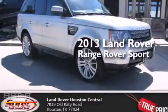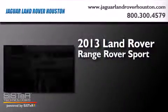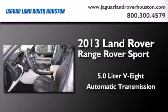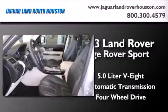This is a 2013 Range Rover Sport. It features a 5.0-liter, eight-cylinder engine, an automatic transmission, and the added safety and control of four-wheel drive.